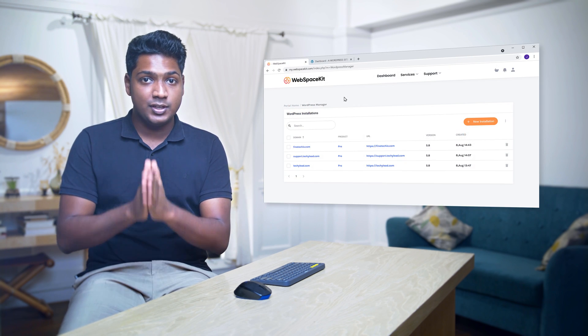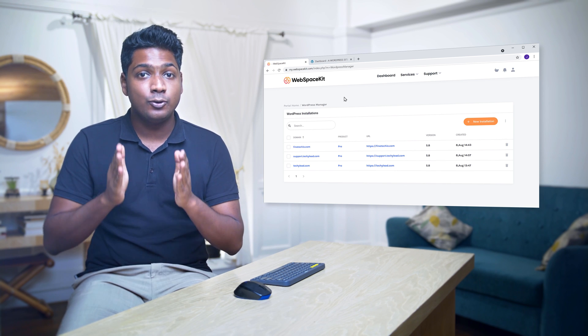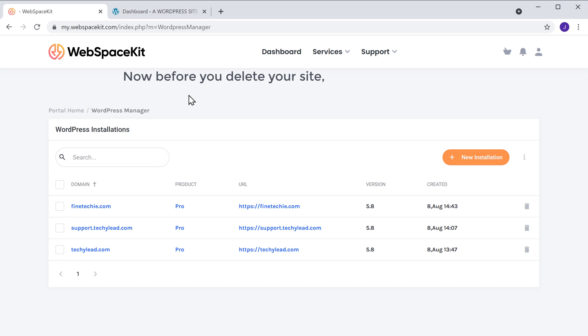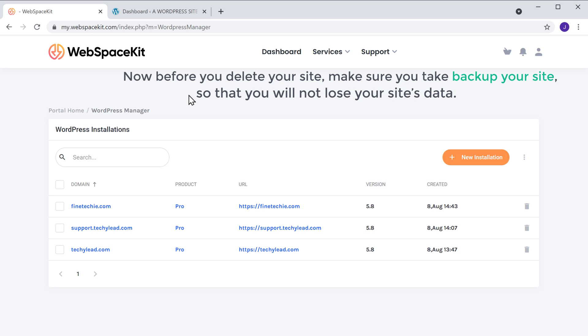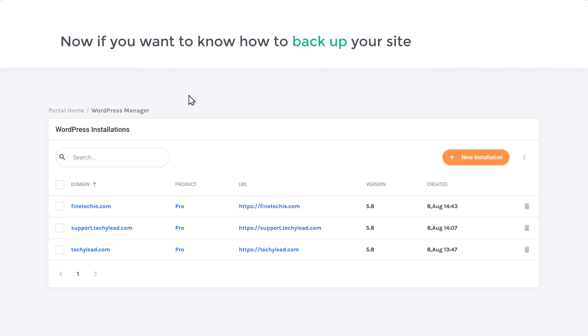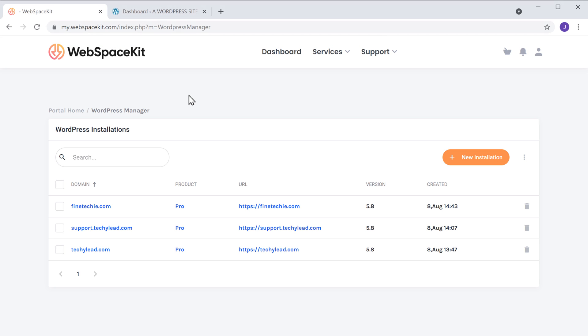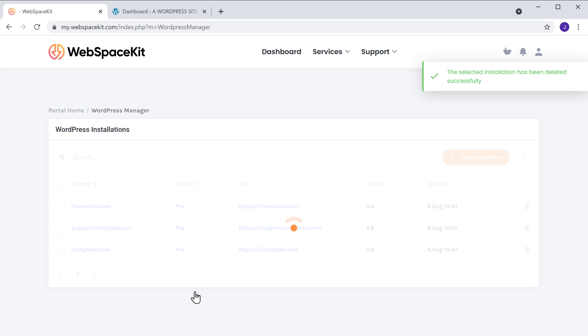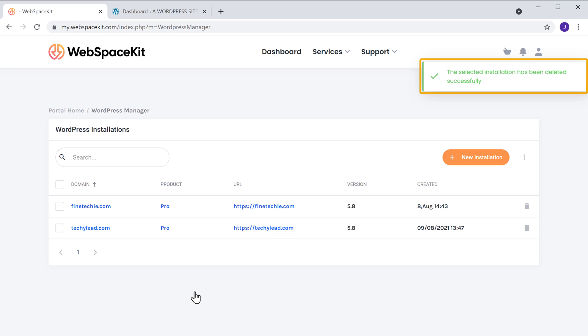We have now successfully launched different websites with the same hosting plan. Now let's say you want to get a new domain and launch another site with our hosting. You can do that by registering a new domain on the same hosting. As we've already launched 3 websites, we have reached the limit on this plan. In order to launch another site, first you need to delete an existing site. Before you delete your site, make sure you take a backup of your site so that you will not lose your site's data. If you want to know how to backup your site, you can watch this video. To delete this site, just click here and click confirm. As soon as you click confirm, your site will be deleted from this hosting.